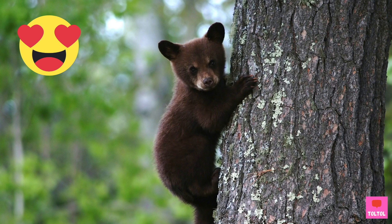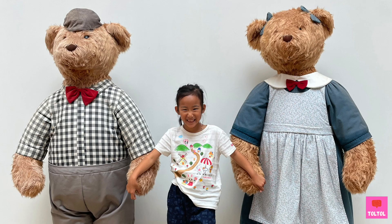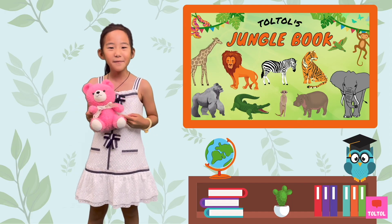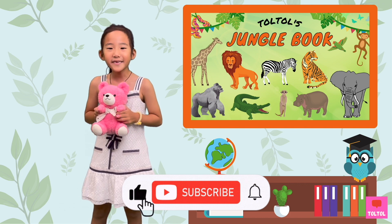Bears have a special place in my heart, and I'm sure most of us children feel the same. Many of us had a teddy bear to keep us snug and protected when we sleep at night. I hope we can find a way to keep our bear friends protected. We're here for you, bears! That's a wrap for Dyrdyr's Jungle Book on Bears! I hope you enjoyed this episode — don't forget to subscribe! See you next time! Bye bye!